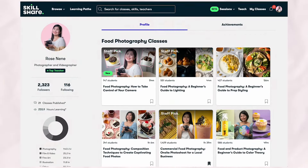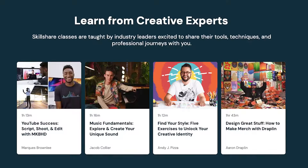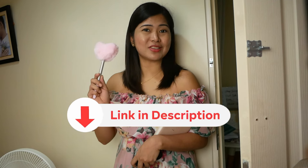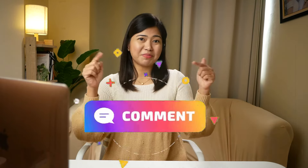By joining Skillshare, you gain access to not only my classes but also over 40,000 courses from talented creators worldwide. Plus, the first 100 signups using the link in the description below can enjoy one month free. If you have any questions or requests for future videos, don't hesitate to drop a comment below. If you're hungry for more food and product photography tips and tricks, be sure to check out these playlists. Don't forget to hit like and subscribe for more content, and I hope to see you in the next video!